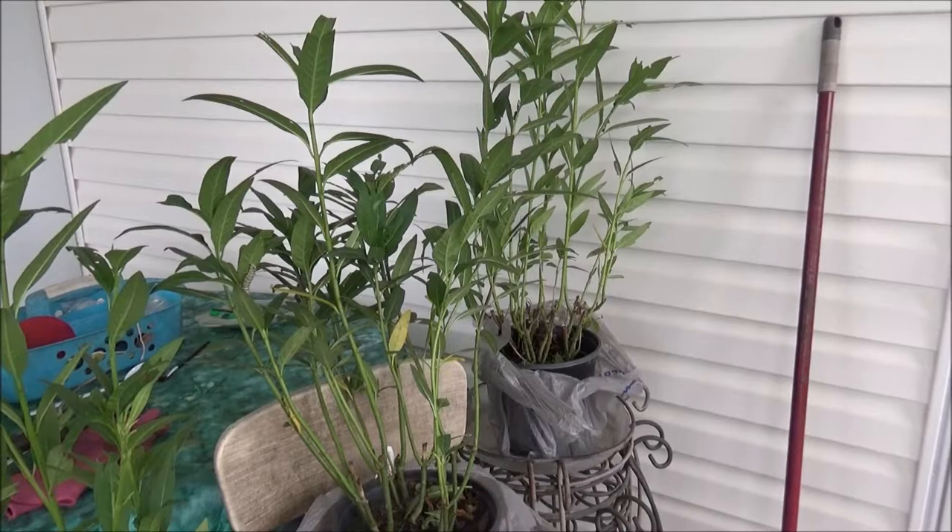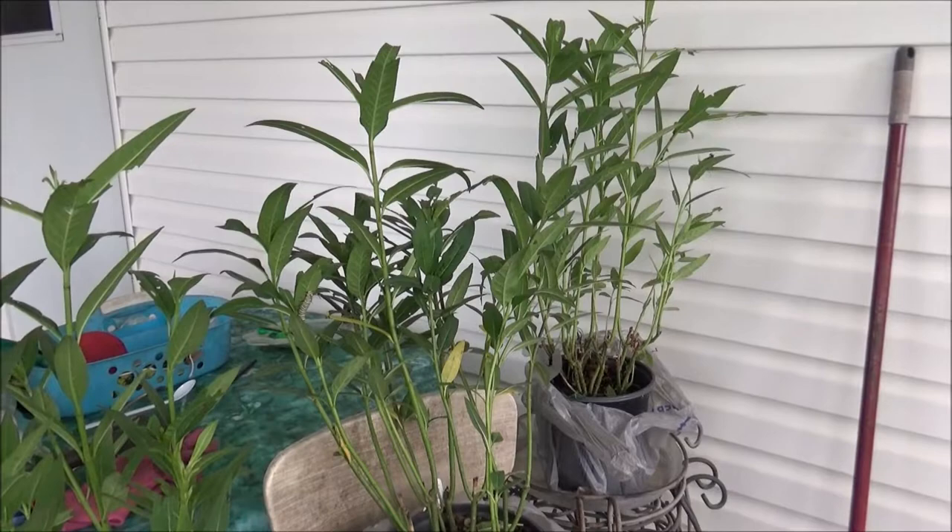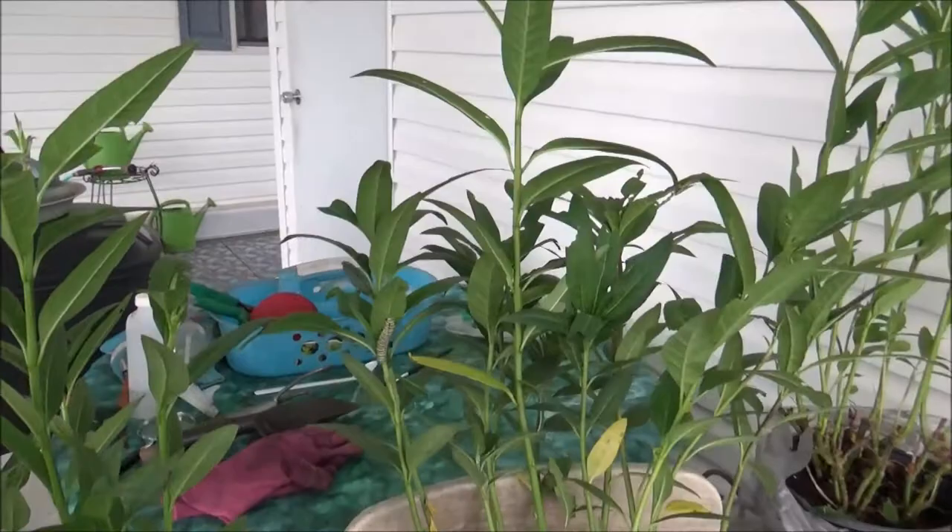Hi everybody. I got a phone call this morning from my neighbor saying that at a different Lowe's they had a shipment of milkweed come in that was loaded with caterpillars. I guess this was a couple days ago. Anyway, I went down and bought some plants.